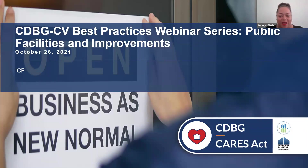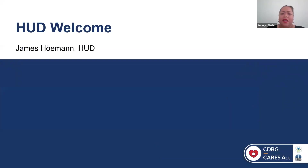All right, thank you so much, and welcome everybody to the CDBG-CV Best Practices Webinar Series for Public Facilities and Improvements. To kick it off today, we're honored to be joined by James Heyman, the Director of the Entitlement Communities Division at HUD. I'll pass it off to James for a few words.